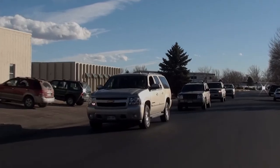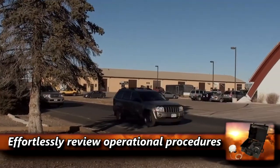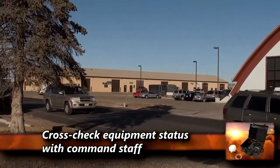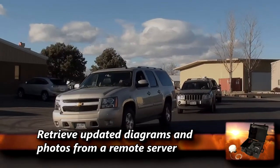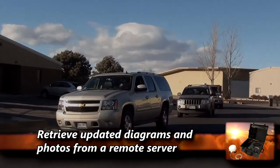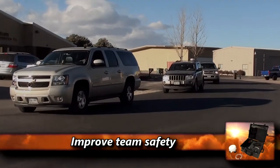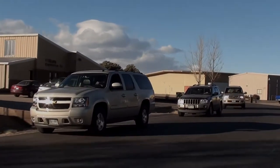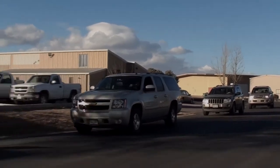With the SAT on the move, your en route team members are able to effortlessly review operational procedures, cross-check equipment status with command staff, retrieve updated diagrams and photos from a remote server, with improved team safety and numerous similar benefits — all from the comfort of a vehicle at speed over improved or unimproved roads.